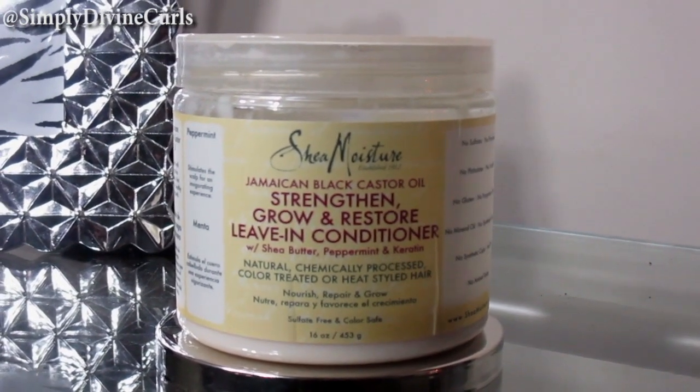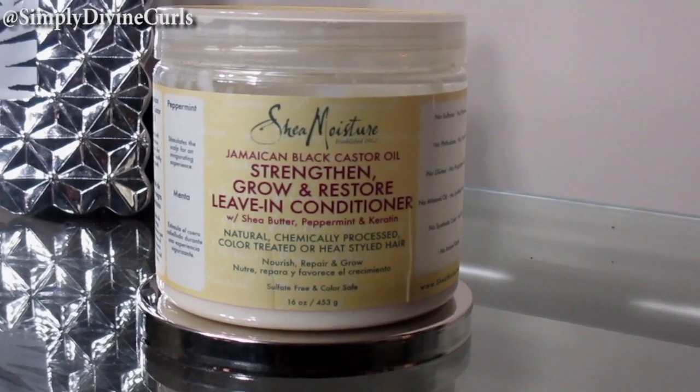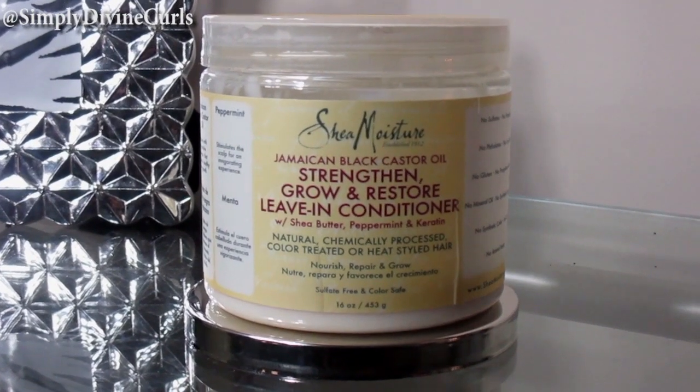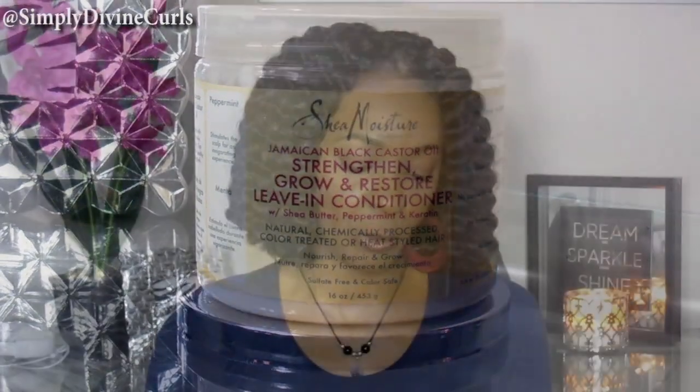Then, after that, I go ahead and do a leave-in conditioner, and I do that right in the shower too. I like to apply a lot of my products in the shower because it leaves the mess in the shower and not on the sink, floor, rug, or walls. What I choose to use is the Shea Moisture Black Jamaican Castor Oil Strength Grow and Restore Leave-In Conditioner, which also has shea butter, peppermint oil, and keratin in it. This particular line is really good for natural, chemically processed, color-treated, or heat-styled hair. I really like the Shea Moisture Black Jamaican Castor Oil line.